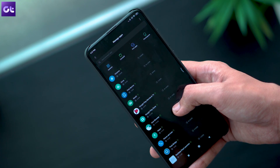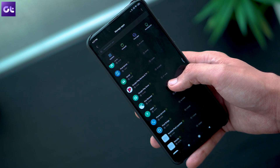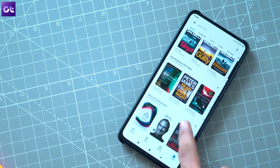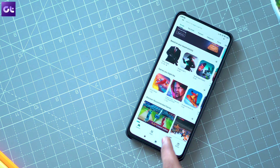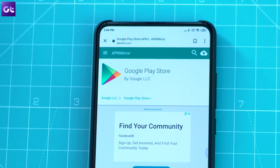You should now have the latest version of the Play Store installed on your phone. In case you face any other issues with the Play Store, you should also try clearing the Google Play Services cache and data from the all apps menu. Now, if none of the previous methods work, you'll need to manually install the latest version of the Play Store by sideloading it on your phone. For that, you'll need to download the APK file of the Play Store from an external source.